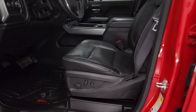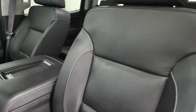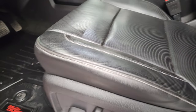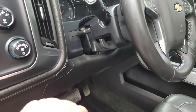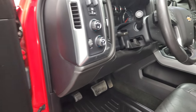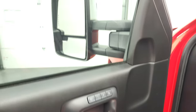Inside, the LTZ package gives you the black leather interior. There are no major rips or tears on the seats — they are in excellent shape. Both front seats are heated, cooled, and power. You get a very nice set of Rough Country all-weather floor mats. Auto headlamps, four-wheel drive. It does have a tilt and telescopic steering wheel and a factory brake controller. Power windows, power locks, power mirrors, memory driver's seat, and the Bose premium sound system.